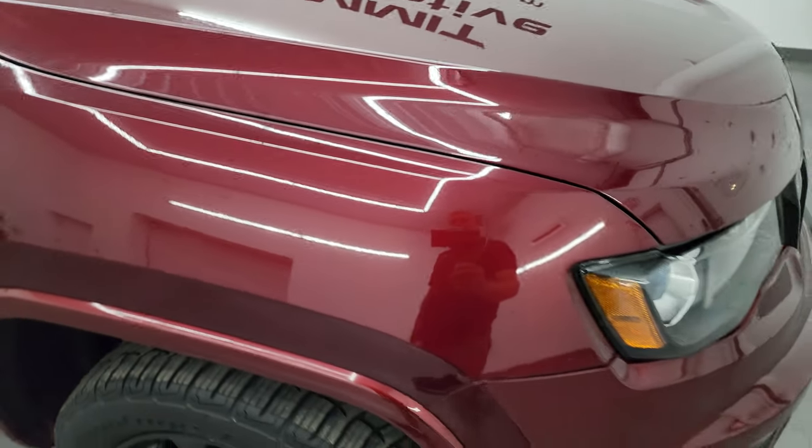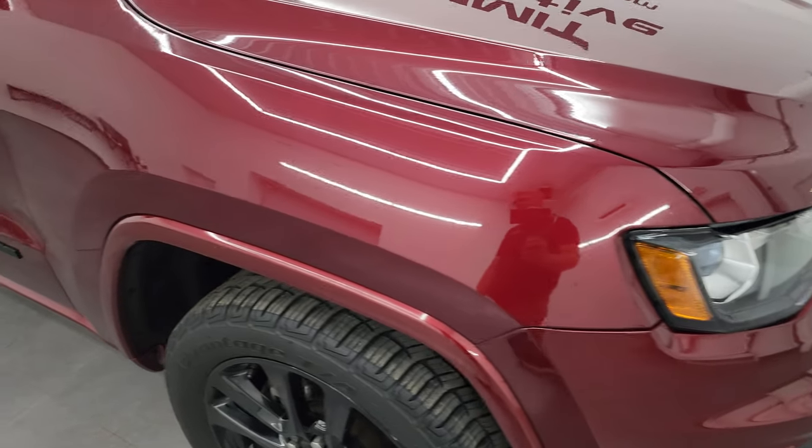This is Delmonico red — well, that's what Dodge or Ram calls it — but red velvet. It's got a lot of metal flake in it, really a good looking color, and that paint is in fantastic condition when you consider that this Jeep has 92,000 miles on it.